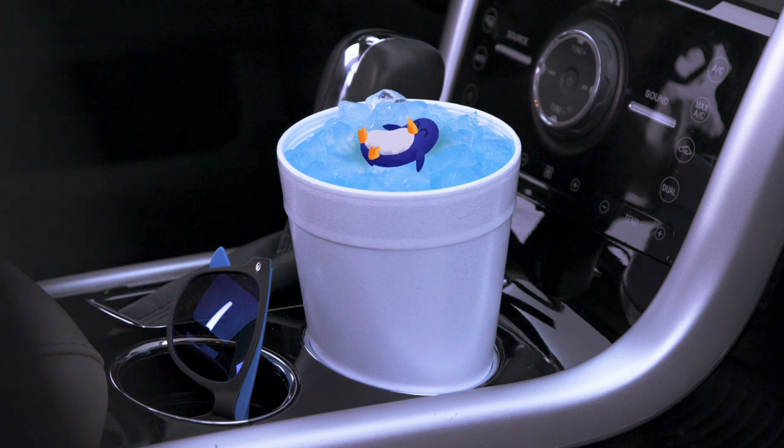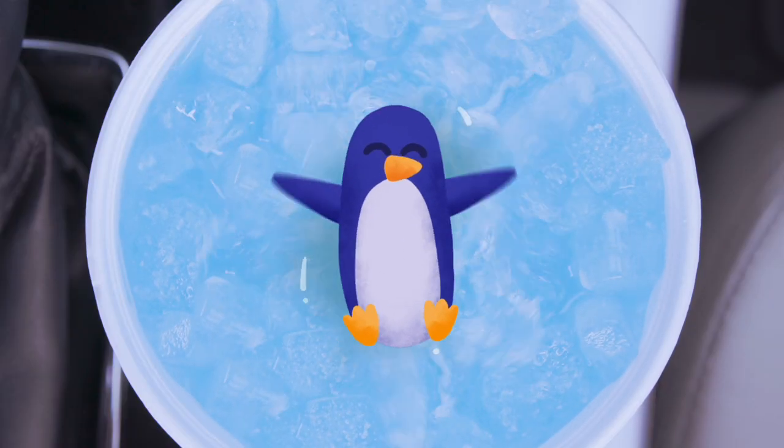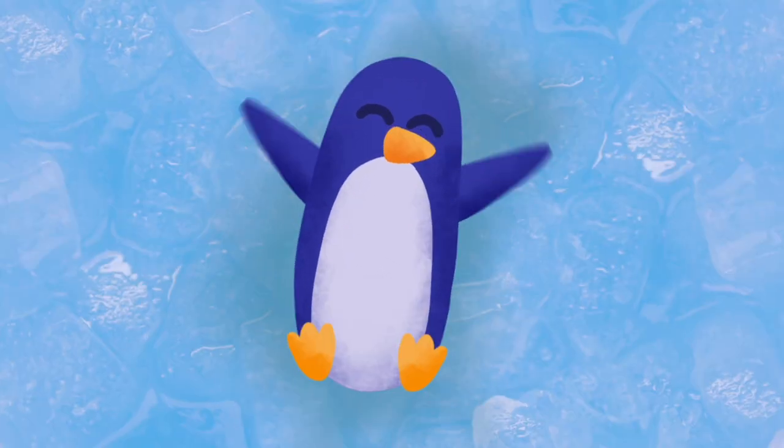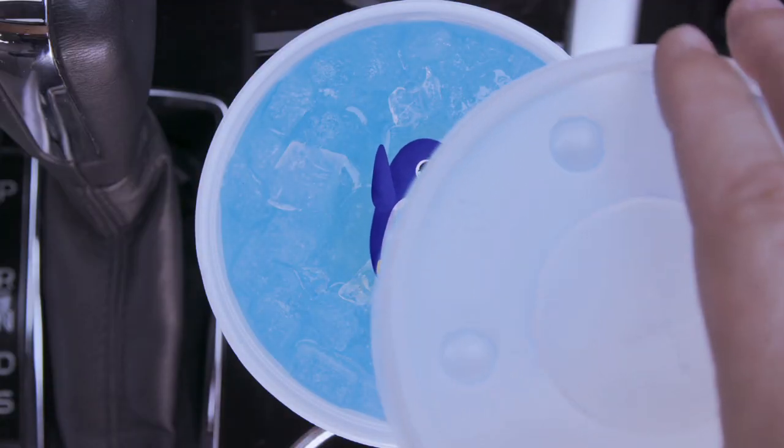Cubelet Ice! Is there anything more delightful? Perfect for restaurants, hospitals, and convenience stores, this soft, chewable ice offers a cool crunch and flavor immersion while providing a deep, lingering chill.